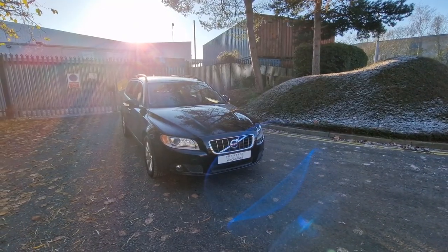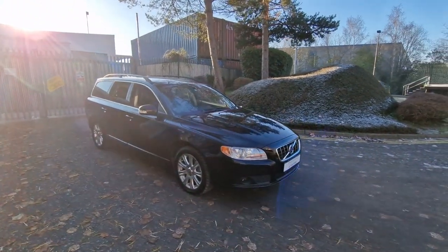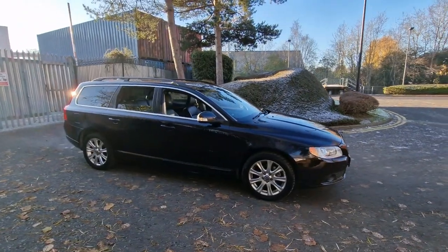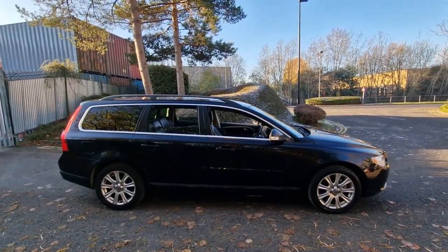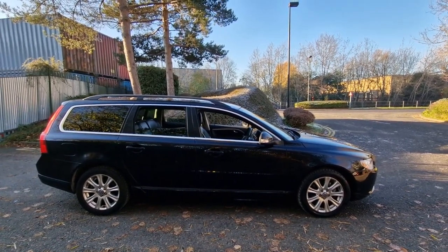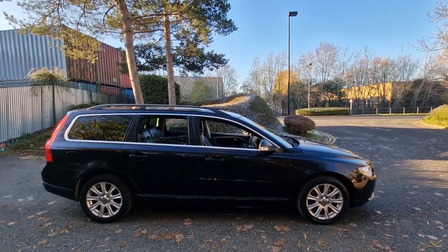Welcome to Prestige Automotives. New arrival: Volvo V70, a June 2011 vehicle with a 2.5 litre petrol engine. It's Euro compliant and a very low mileage, rust-free example.